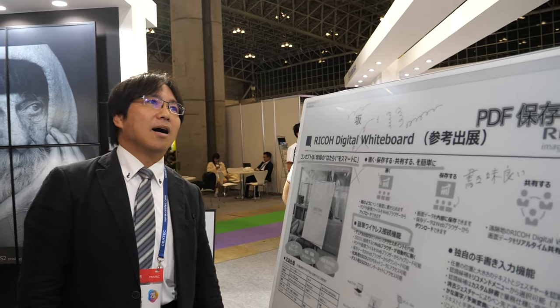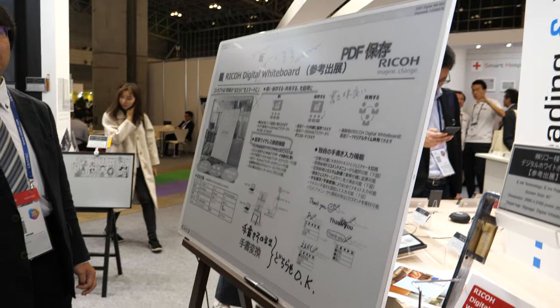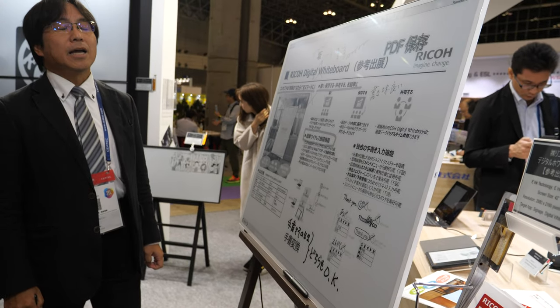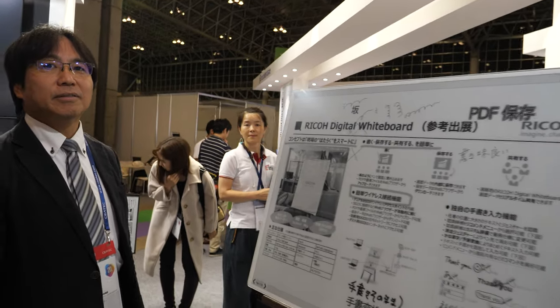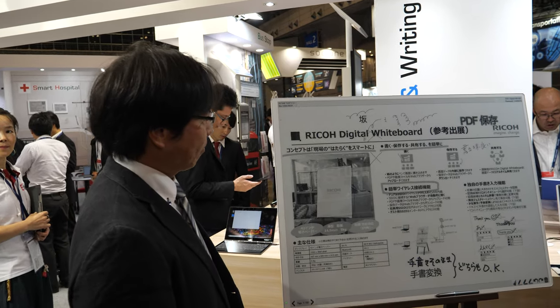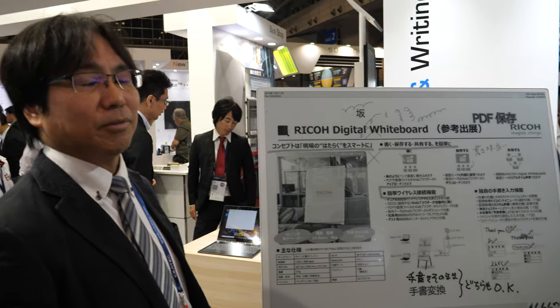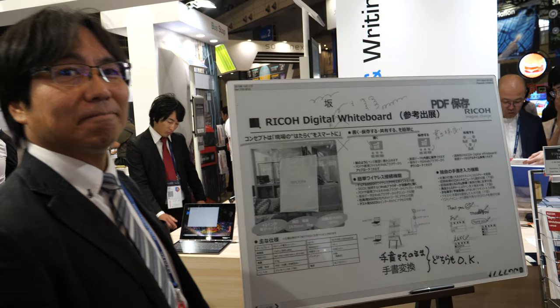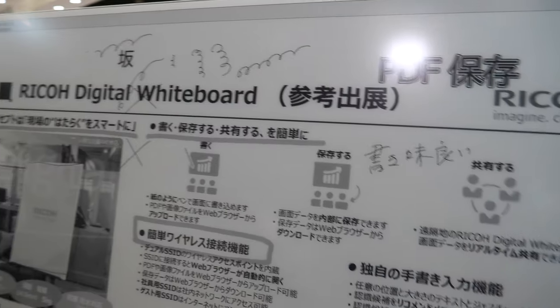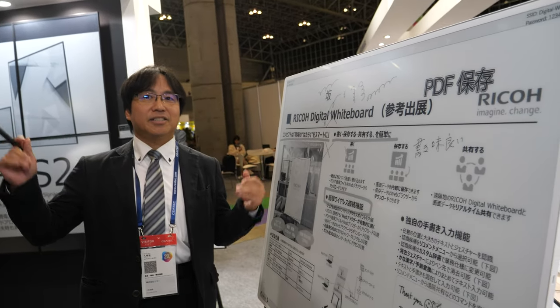How soon will it be on the market? Next year — middle of next year. Are you going to connect to the cloud and do collaboration? Yes, we are planning to — synchronization with cloud services. But top security, because companies don't want to share secrets on the internet. Front light? Not possible. But you can just have natural light in the room.